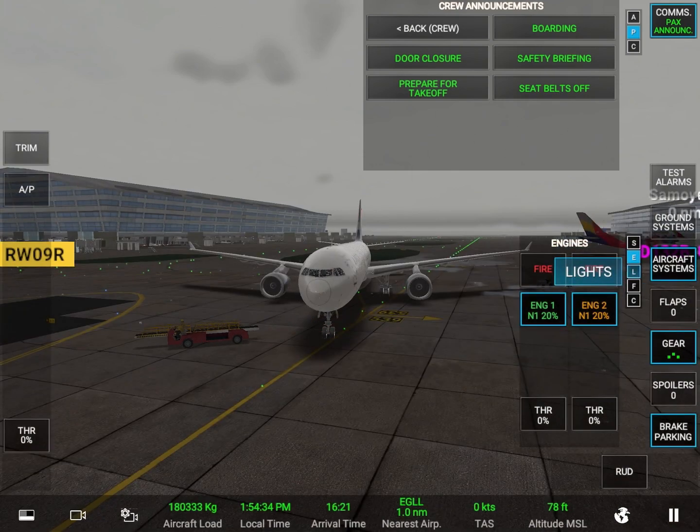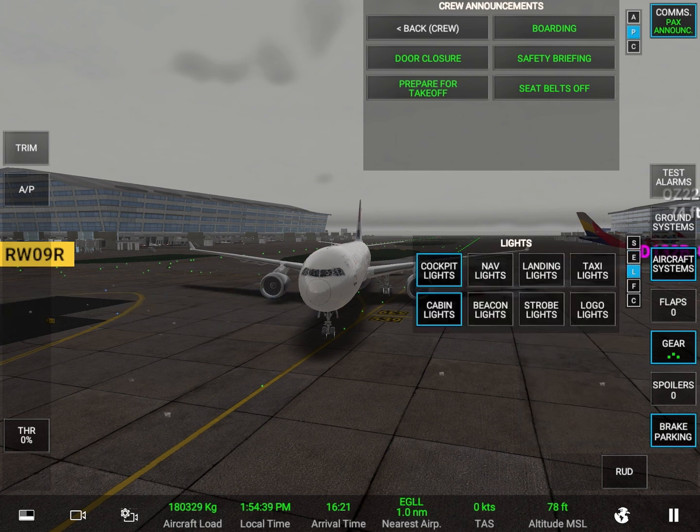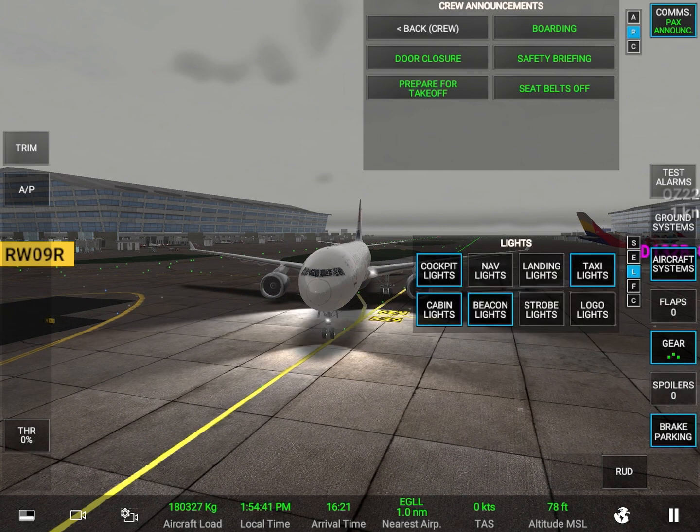We ask that you make sure that all carry-on luggage is stowed away safely during the flight. While we wait for take-off, please take a moment to review the safety data card in the seat pocket in front of you.